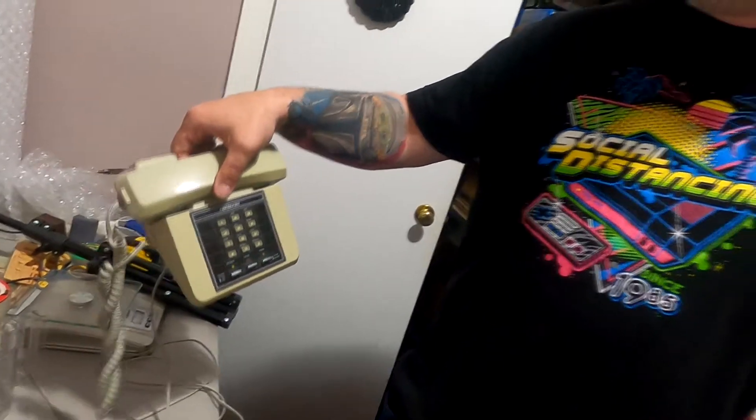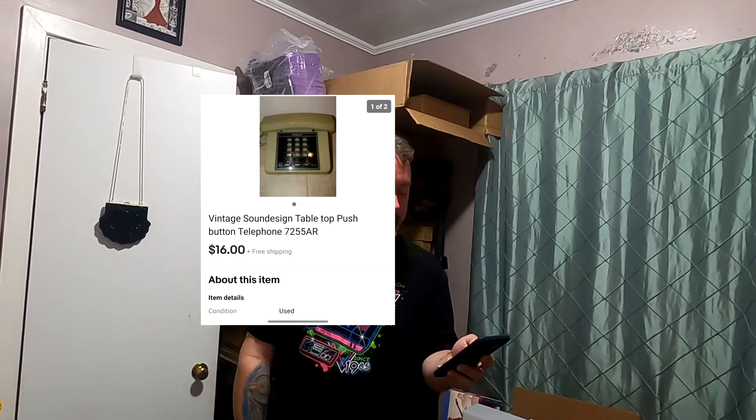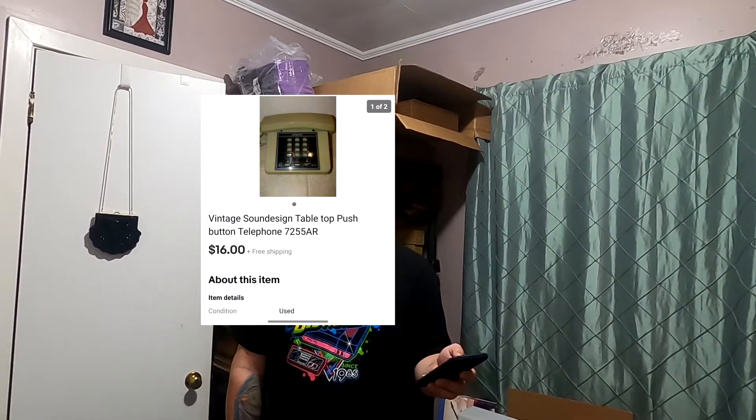Selling phones like crazy lately. This is probably one of the cheaper ones — not one you'd want to pick up. That sold for $16 free shipping, so I'm going to make about $3 on that, but whatever.